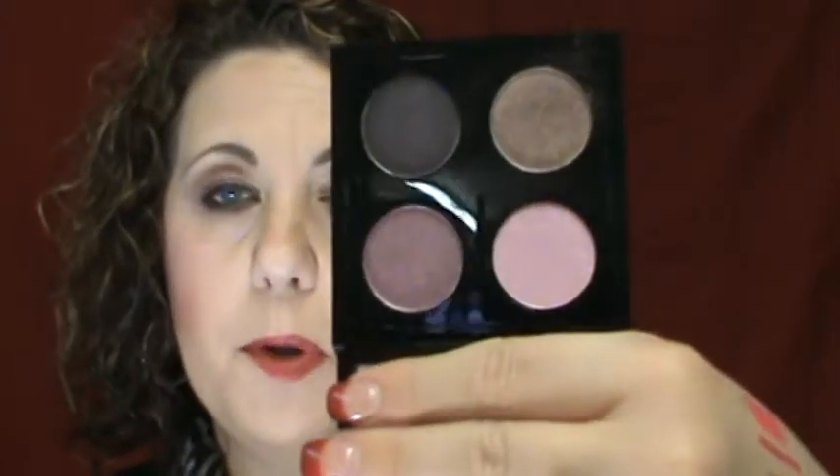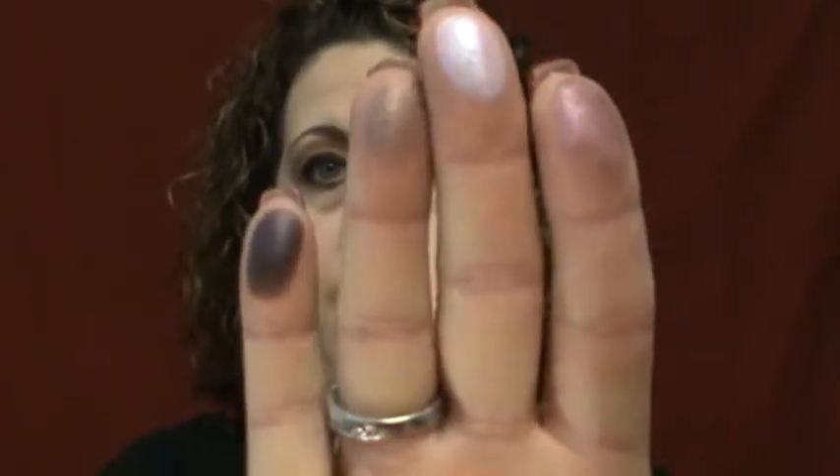I also purchased the Eyeshadow x4 in Pink Freeze. Some beautiful pinks, mauves, purple, and a taupe right there, which is just right up my alley. And there they are swatched.